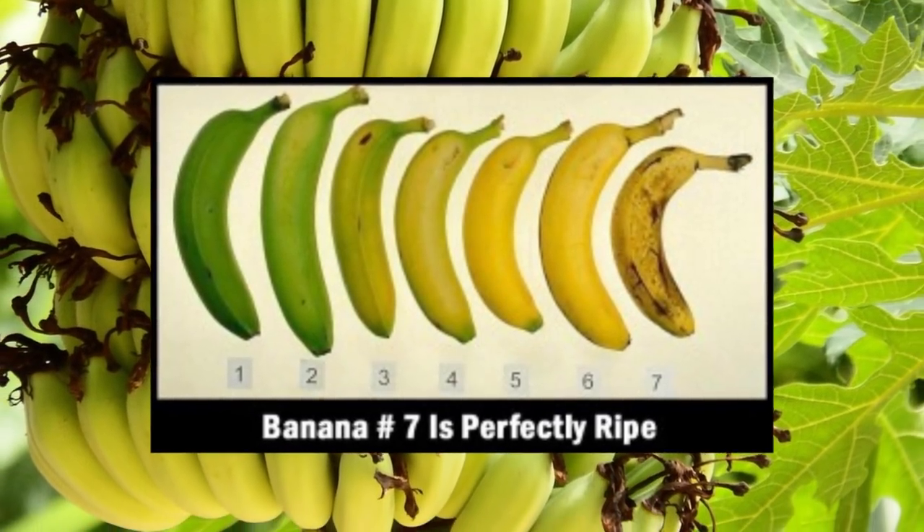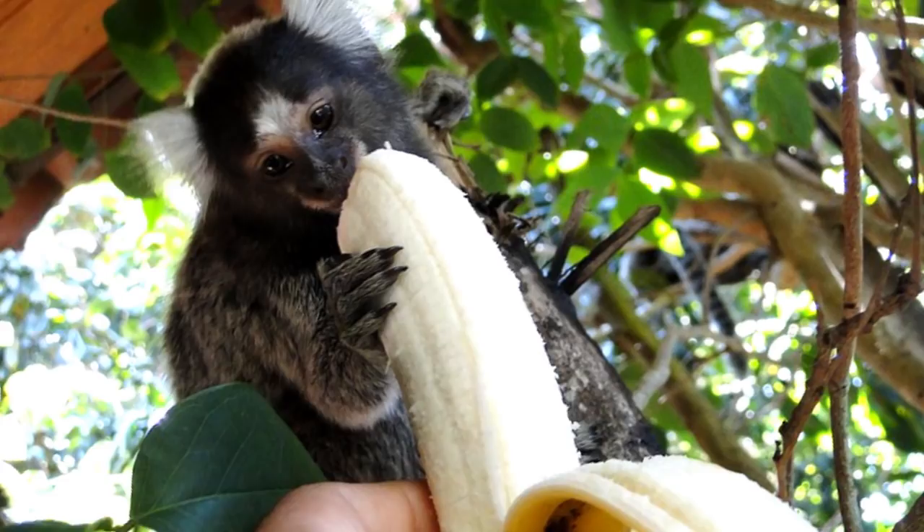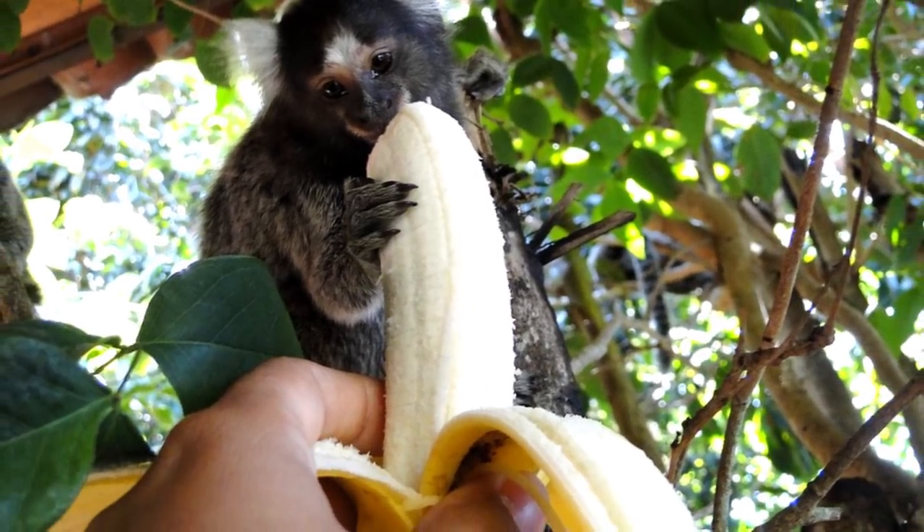Green is mean when it comes to bananas, but feel free to cut them down and allow them to ripen under your careful watch — because you may have some jungle animals trying to snatch your bananas, so watch out!